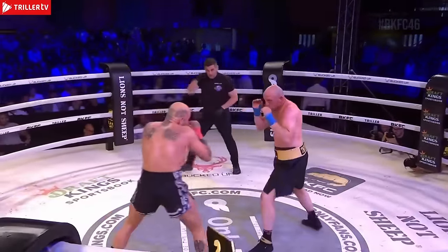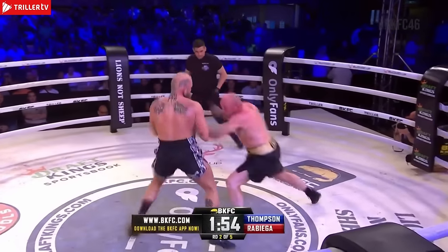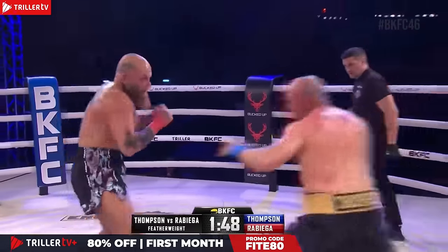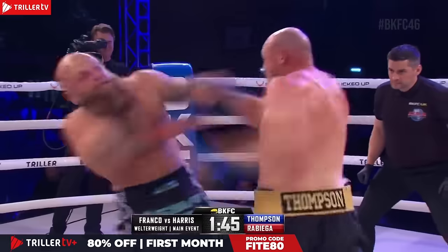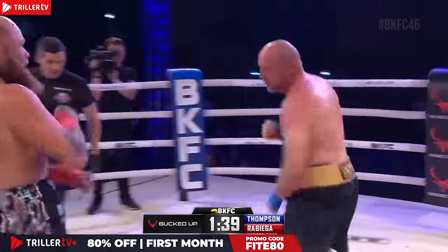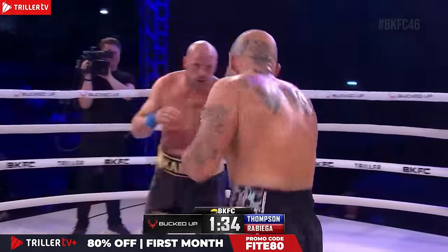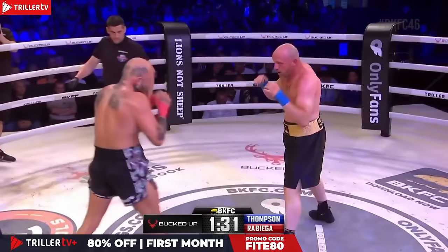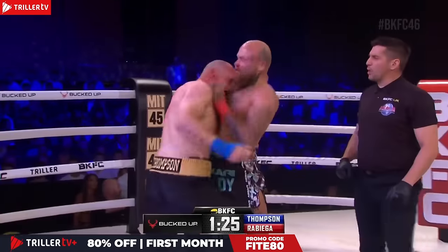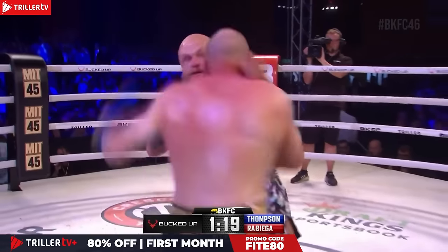Sportsmanship continues as we start round number two. Robiga floating to the inside again — that's where he landed the knockdown punch in round one. From the inside, there's the straight right hand for Thompson. That punch has been there thus far in this fight. Left hand, right hand from Thompson, and great counter left hooks from Carl Thompson. Robiga circling to his right from the southpaw stance.